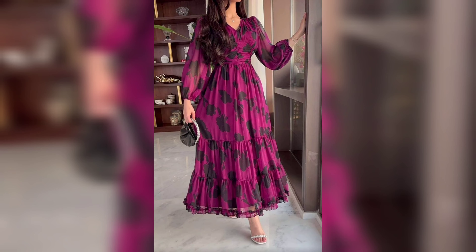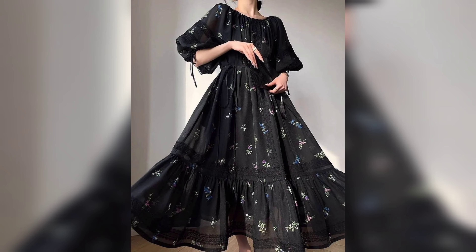Hello fashion lovers, welcome back to our YouTube channel, Woman Fashion Beauty. If you are new to my channel, please like this video and subscribe to Woman Fashion Beauty.